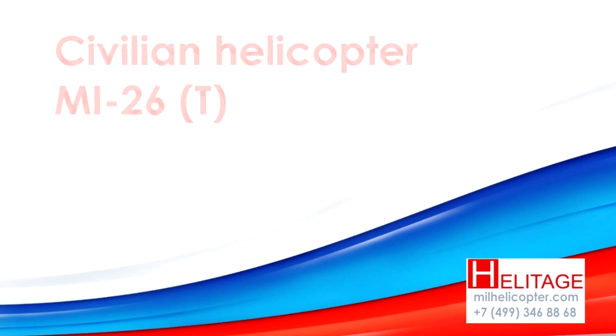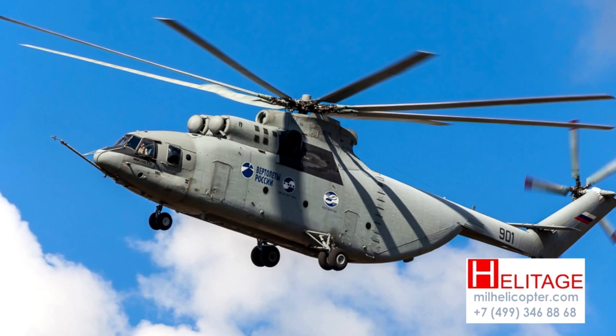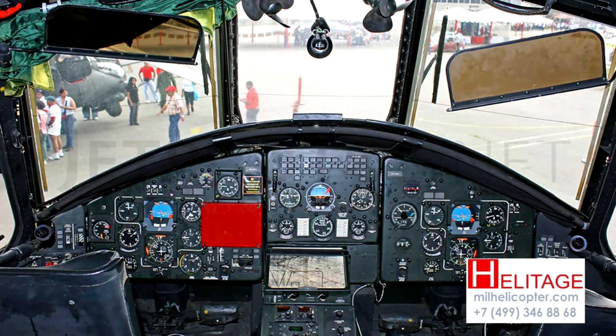The Mi-26, which was seen in public for the first time at the 1981 Paris Air Show, is the result of a specification issued for a transport helicopter whose empty weight, without fuel, was not to exceed half the maximum takeoff weight.